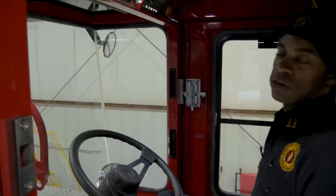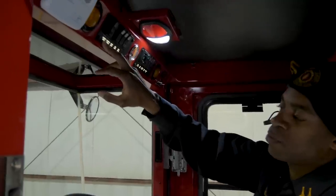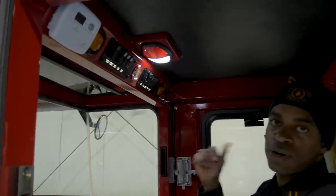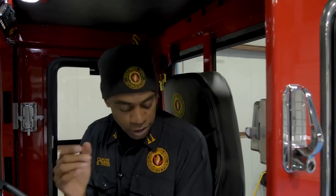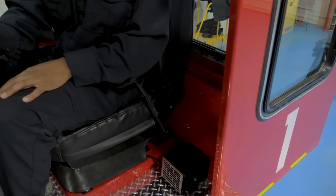Sitting in the tiller box, we put a couple of different controls up here. We have the generator start and stop switch, and controls for all of our floodlights. On this truck we have three floodlights on each side, one in the rear, and one in the front. Through training, we found it's a lot easier for the tiller operator to start the generator and turn on the floodlights, taking one less thing the driver has to worry about. We also went with an air conditioner back here in the tiller box and an electric heater versus a diesel-driven heater.